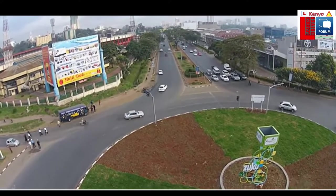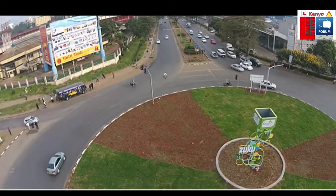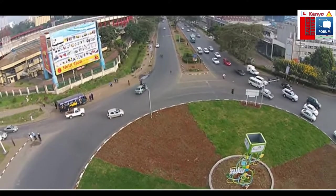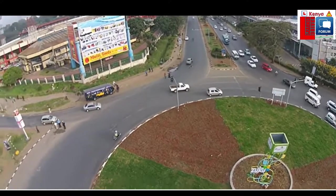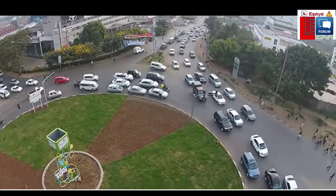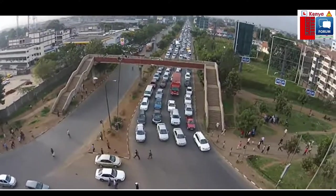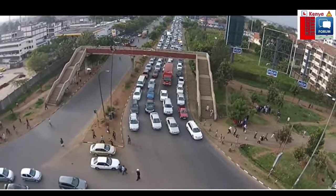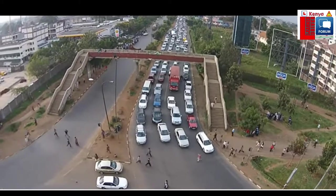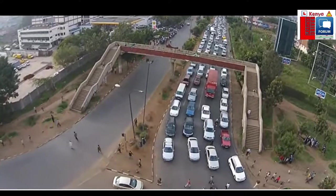Even that driver did not stop, and neither did the motorists behind them. So you must always be on the lookout.